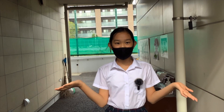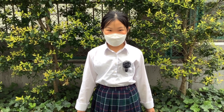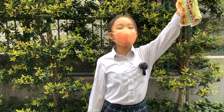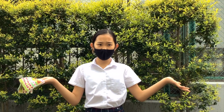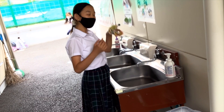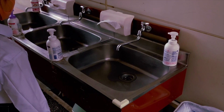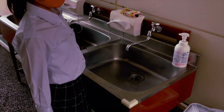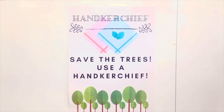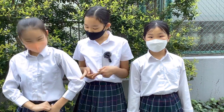Oh no! I forgot my handkerchief. What am I going to do? Put your extra handkerchief in your backpack. I have an extra in my backpack. How do I use a handkerchief? Do you use it to blow your nose? You use it to wipe your hands. Remember to put it out before you wash your hands. This poster will remind you to bring your handkerchief. Remember to put your handkerchief in your pocket.